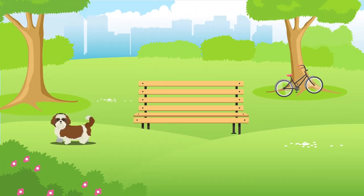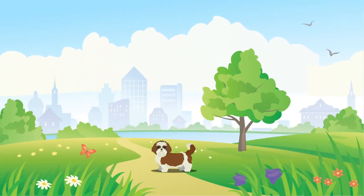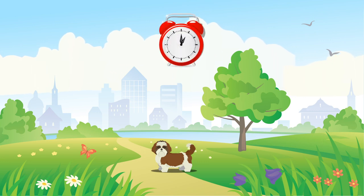All dogs are happiest when they have space to roam, but the Shih Tzu is generally suitable for rural and city living, providing they get the recommended amount of exercise, which is up to an hour per day every day.